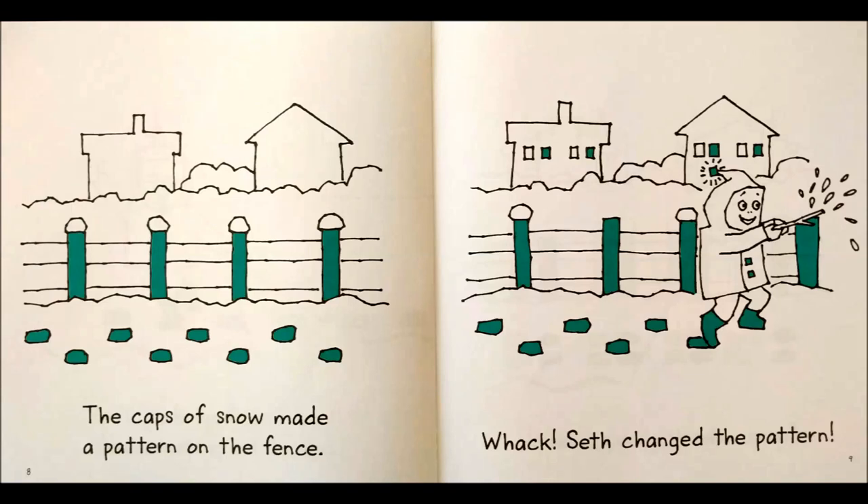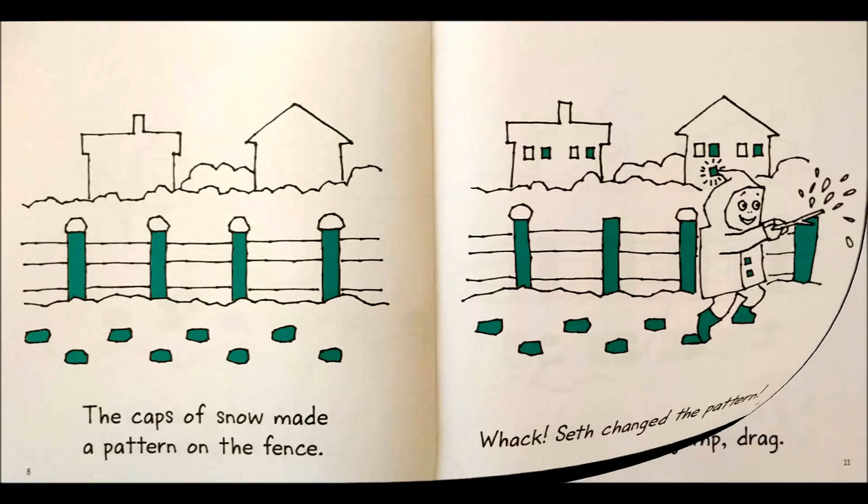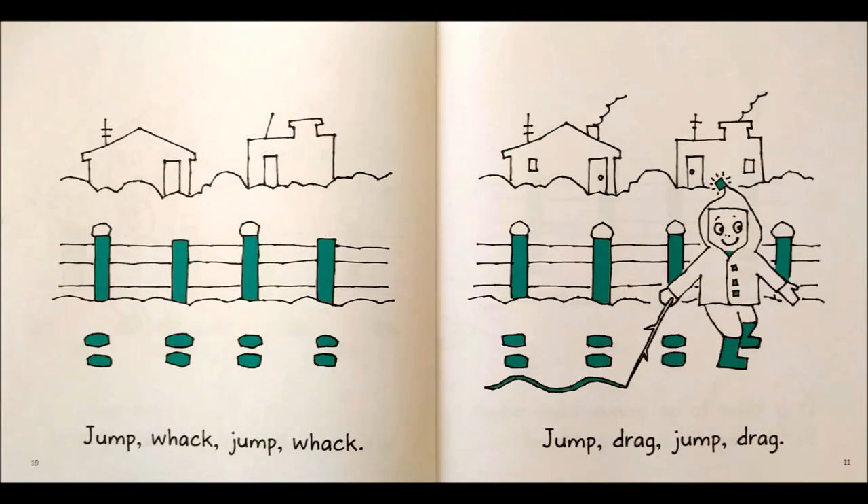The caps of snow made a pattern on the fence. Whack! Seth changed the pattern. Jump, whack, jump, whack.